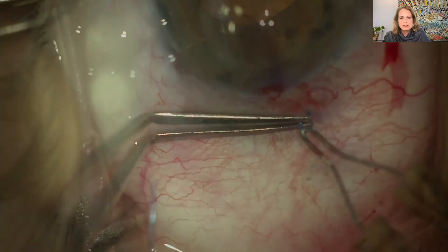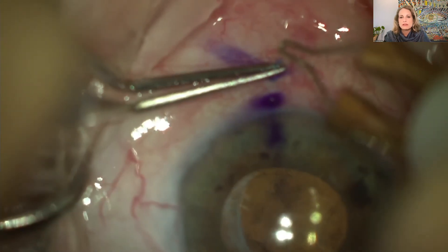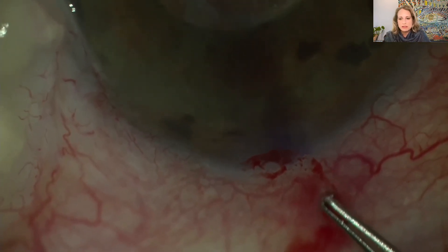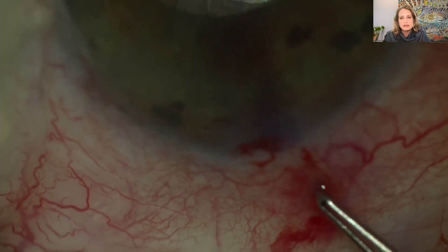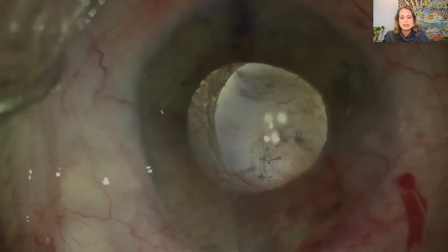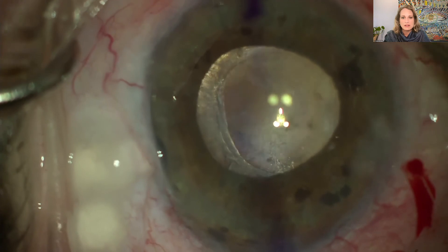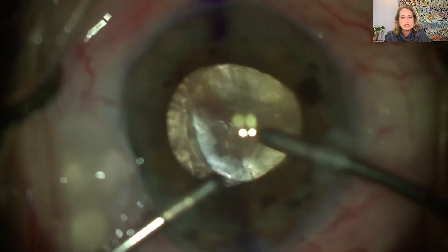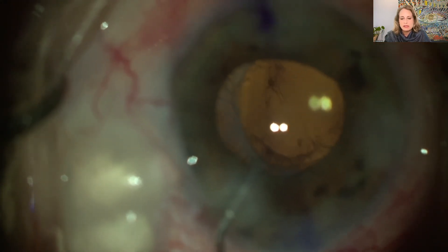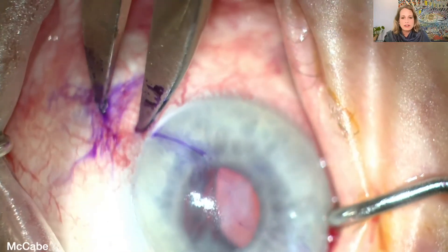Very small flanges are all that's needed — just a little elevation or expansion. You really want to bury these within the superficial layers of the sclera, because the biggest risk with this technique is erosion over time. I've seen it happen once in an earlier case where I made a large flange and didn't bury it sufficiently. This approach avoided disturbing the nicely functioning bleb and allowed the patient to keep the lens they wanted — a real benefit.